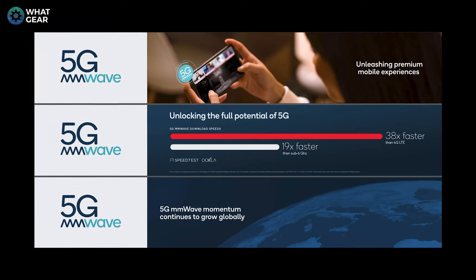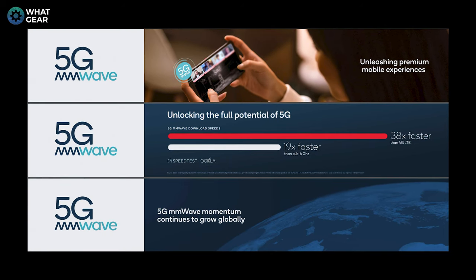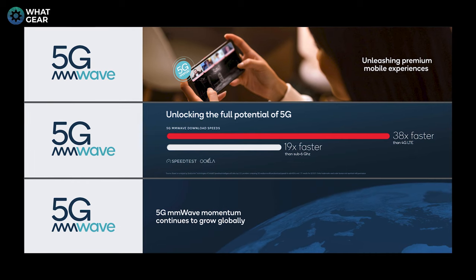In terms of speed, Snapdragon 8 features the latest 5G millimeter wave technology. Millimeter wave is unique to very premium Snapdragon platforms and allows you to have the fastest speeds possible with 5G. Analysis from Ookla Speedtest has shown that 5G millimeter wave is as fast as 19 times the speed of regular 5G, and up to 38 times the speed of 4G. So if you want the fastest device in your hands, make sure it's powered by the next Snapdragon 8.